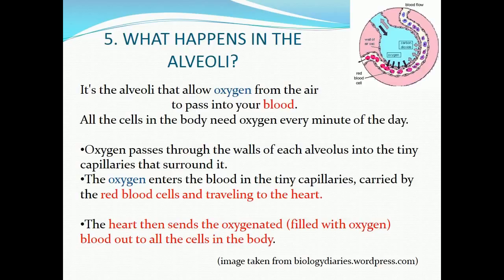Part five: what happens in the alveoli. It's the alveoli that allow oxygen from the air to pass into your blood. All the cells in the body need oxygen every minute of the day. Oxygen passes through the walls of each alveolus into the tiny capillaries that surround it. The oxygen enters the blood, carried by the red blood cells, and travels to the heart. The heart then sends the oxygenated blood out to all the cells in the body.